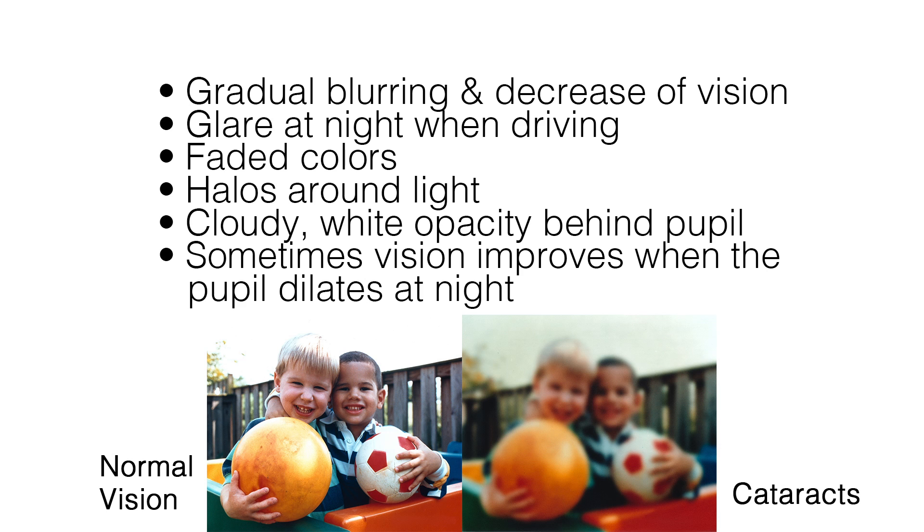Signs and symptoms of cataracts include gradual blurring and decrease of vision, glare at night when driving, faded colors, halos around light, cloudy white opacity behind the pupil, and sometimes vision improves when the pupil dilates at night. Cataracts are diagnosed with a direct inspection of the lens with an ophthalmoscope after pupil dilation.